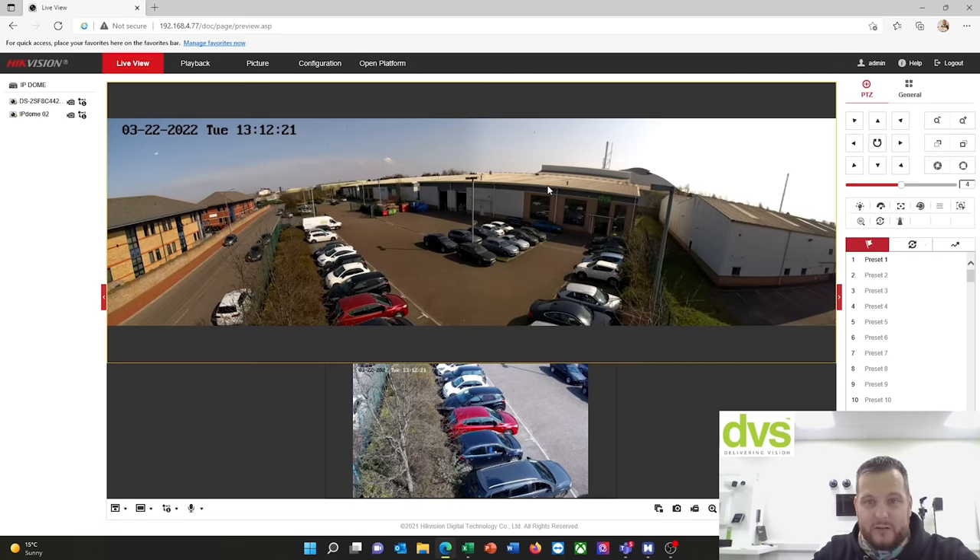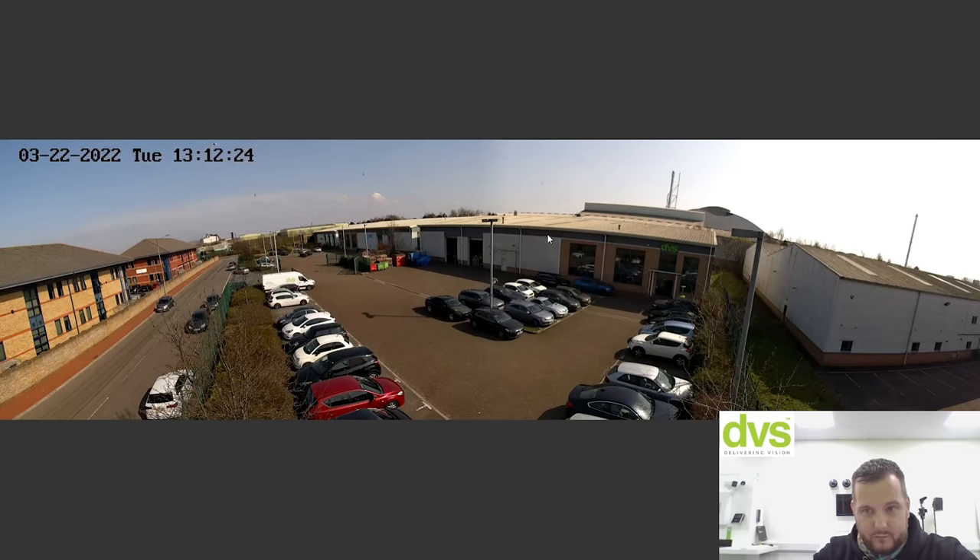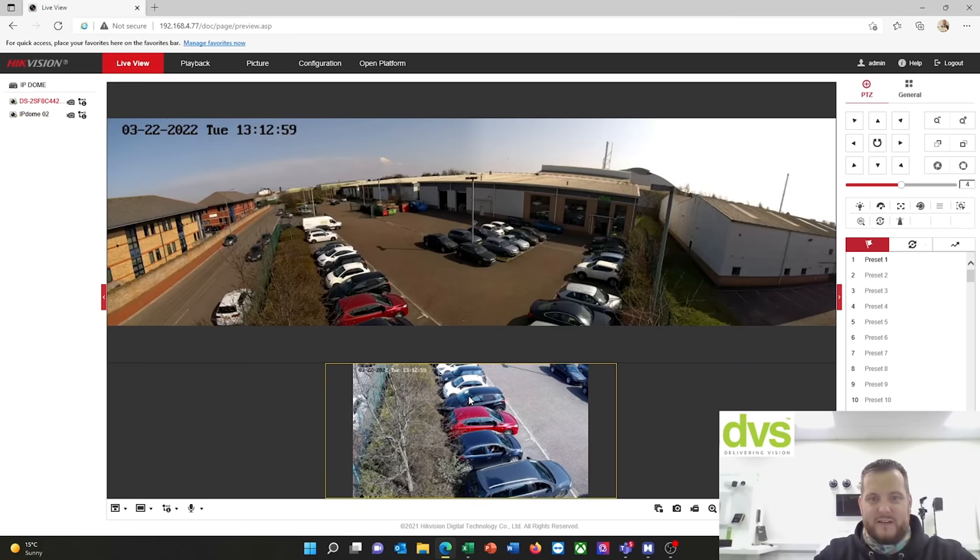You can see the panoramic camera — if I double click on this you get a 180-degree view of all the public road and our units here, plus our car park. A lovely sunny day here in Wales, UK — very unusual this early in the year. So eight megapixel panorama for overall scene observation — you always have a watchful eye on what is happening.